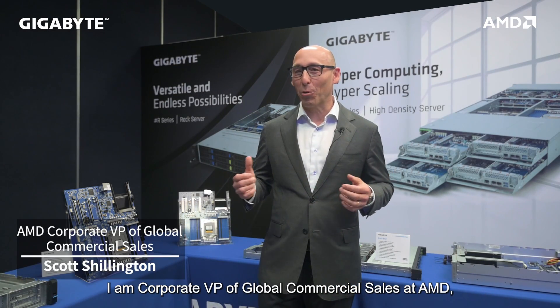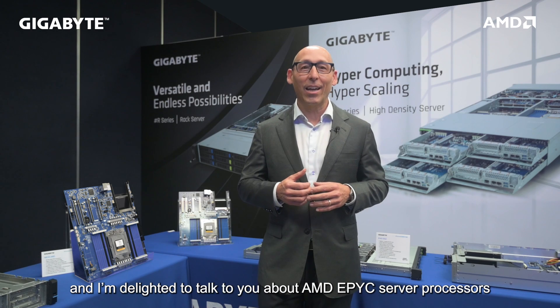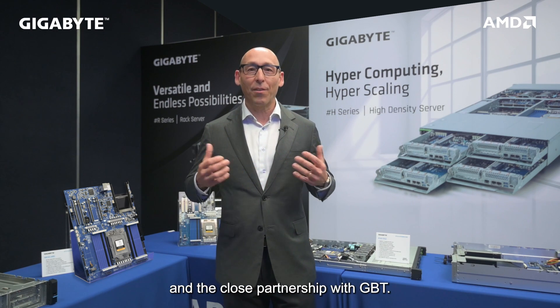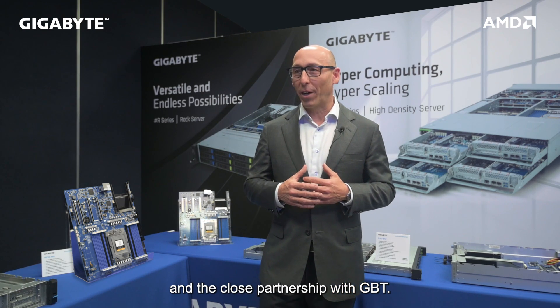Hello, my name is Scott Shillington. I'm the Corporate Vice President of Commercial Sales at AMD, and I'm delighted to talk to you about AMD EPYC Server processors and the close partnership with Gigabyte.